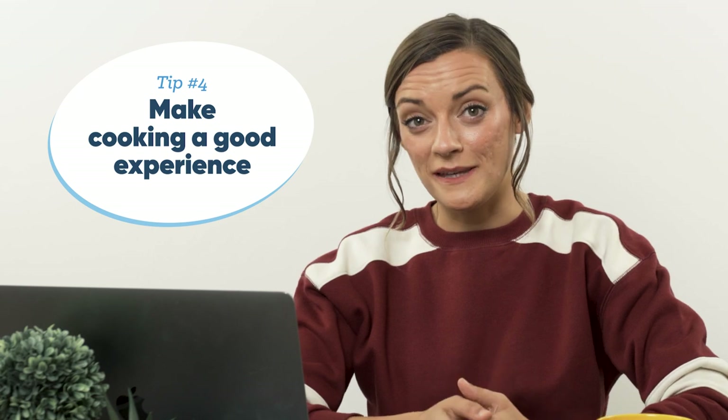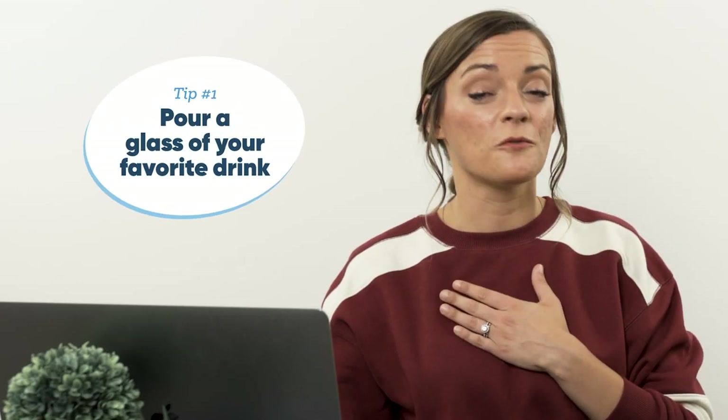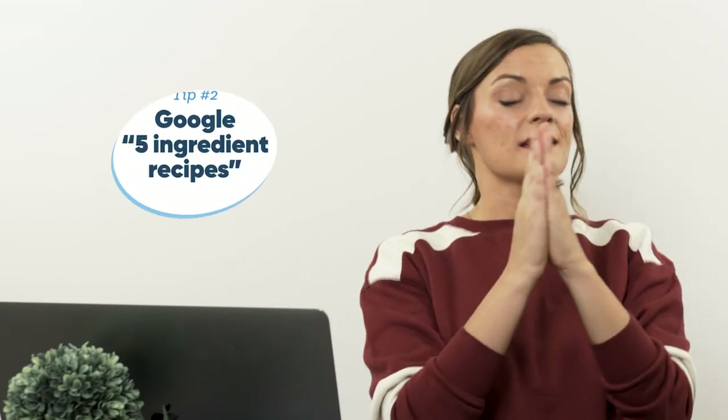Fourth, and this was the game changer for me — make cooking a good experience. If you hate cooking, you're not going to want to do it. You're going to go to a restaurant, you're going to order takeout. While it's totally okay to prioritize eating at restaurants, it can put quite the dent in your budget if you're not financially preparing for that. So let's think about what we can do to make cooking a more enjoyable experience, preferably one we look forward to. Personally, my first rule for cooking means I get a glass of wine while I cook. I'm looking forward to cooking dinner all day.